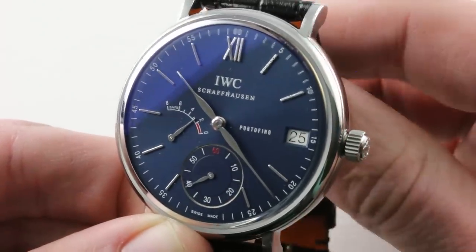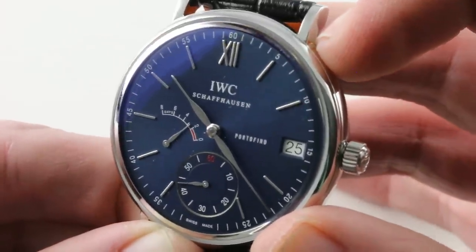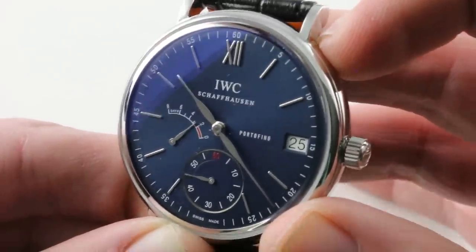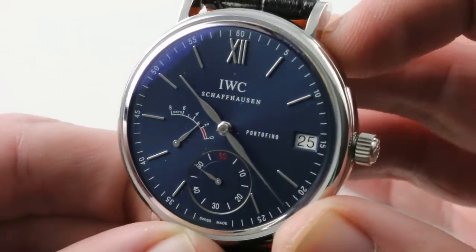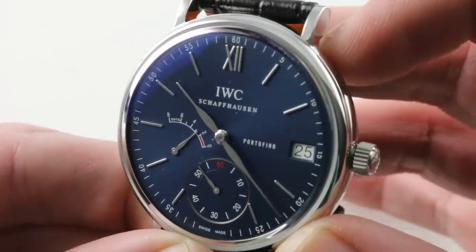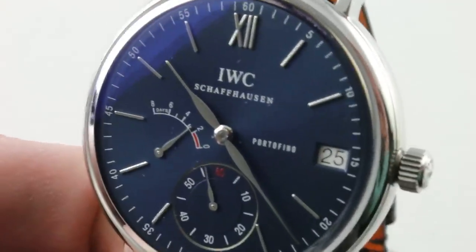That was ultimately the inspiration for the Portofino that we know today. It was actually a watch of the 80s, designed to look like a converted pocket watch or field watch of the 19-teens or 1920s — the early years of the officer's style. This watch is very much in that tradition, though its roots are in the 80s. The watch does have an enormous blue sunburst dial that is simply explosive.